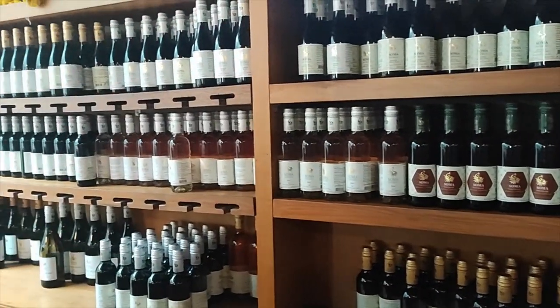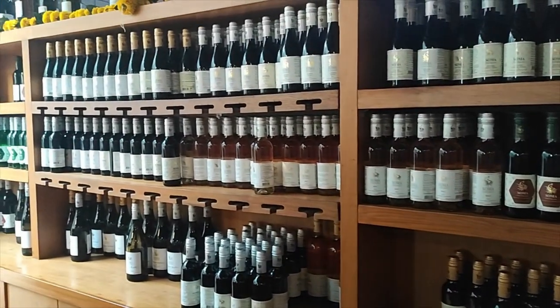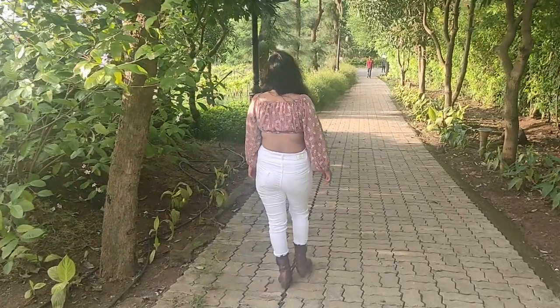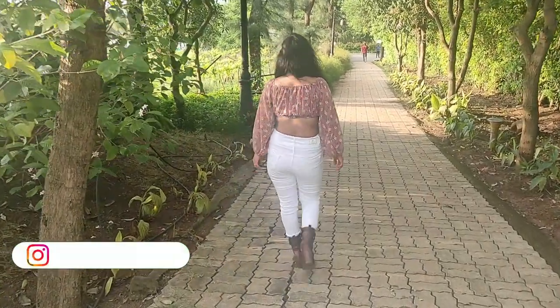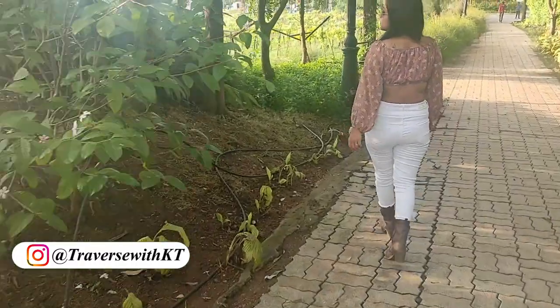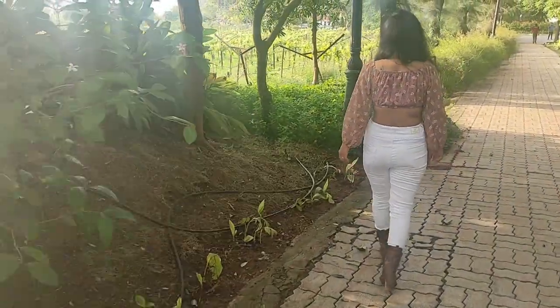If you would like to taste Soma wines, you surely need to visit this place, as they are not available outside like other brands.